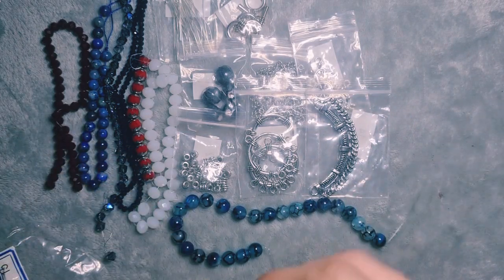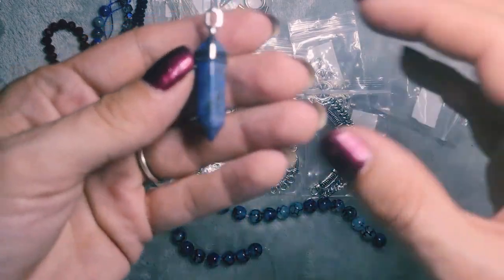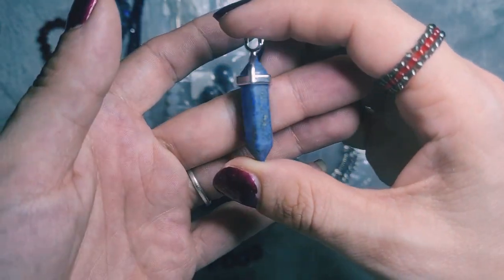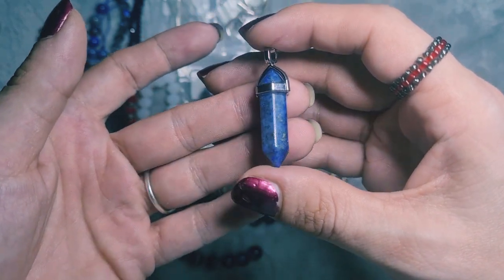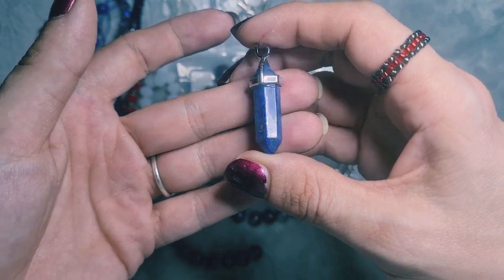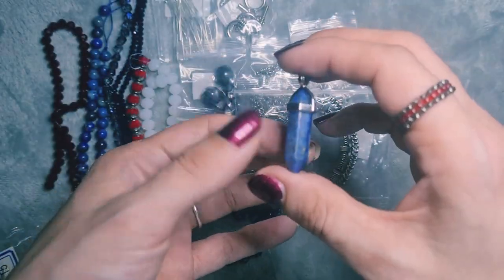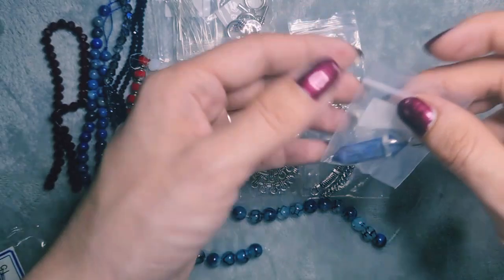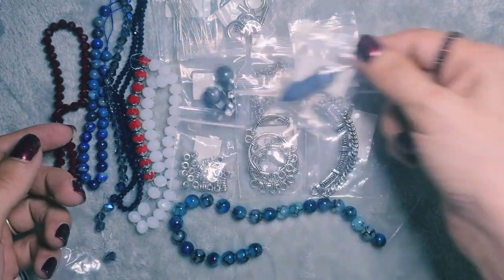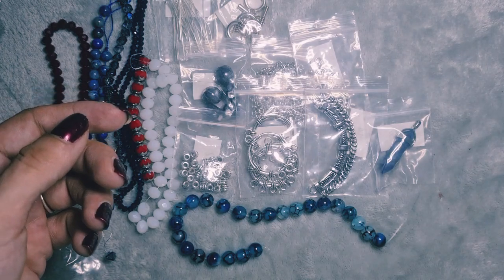Next is number 16 — an approximately 40mm lapis lazuli dyed point pendant. I wouldn't have said it was too dyed to be honest, but that is beautiful. I love lapis — it's one of my favourites. I love the pyrite in there, all those gold flecks of pyrite. I would honestly love to put this on a chain and keep it for myself. I still have the other lapis hexagon pendant we got too.